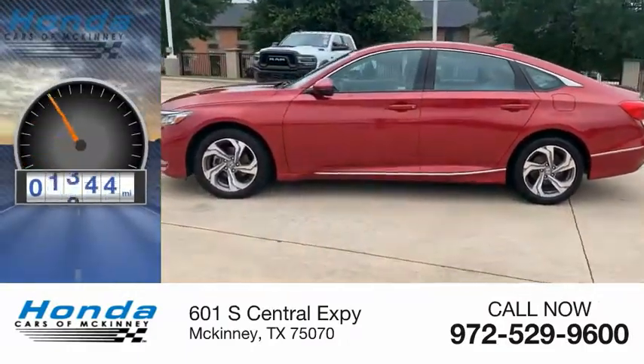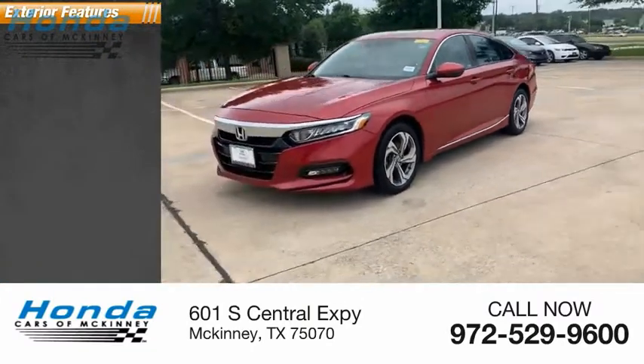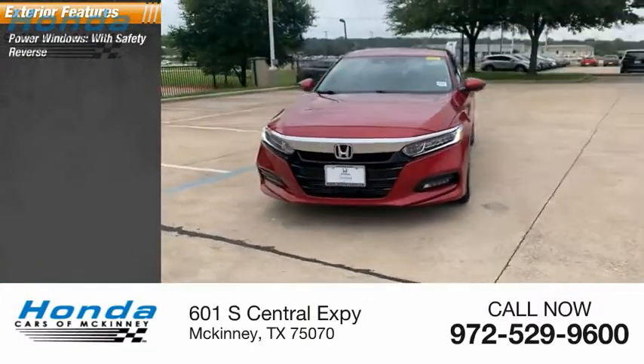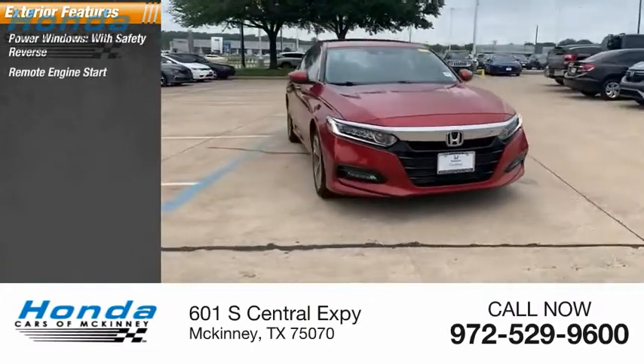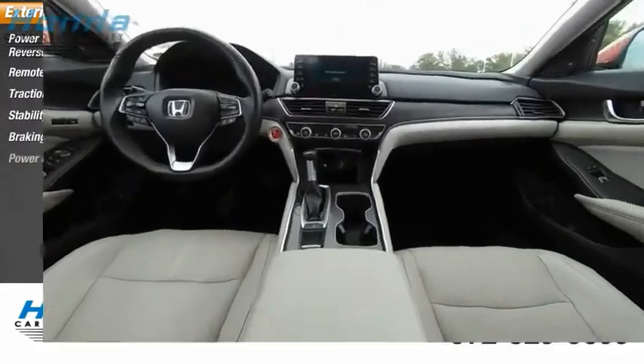This vehicle has less than 45,000 miles. Here are some of this vehicle's great options: power windows with safety reverse, remote engine start, traction control, stability control, braking assist, and power brakes.